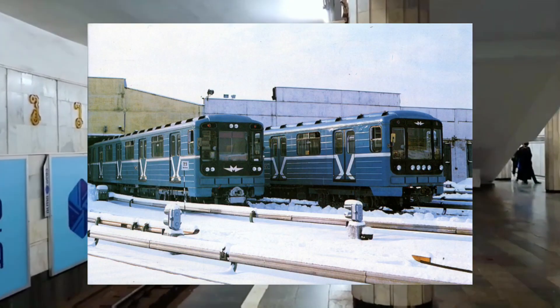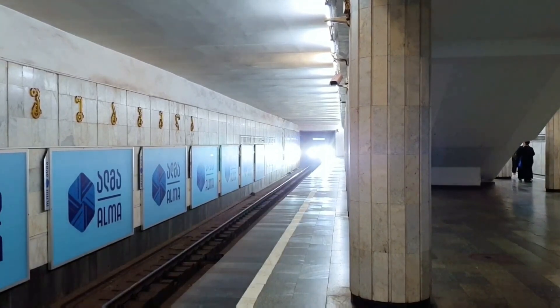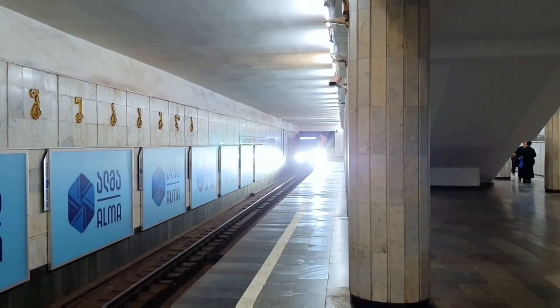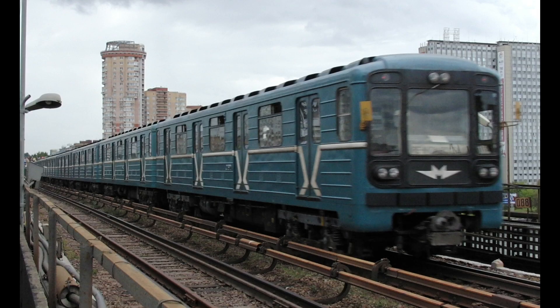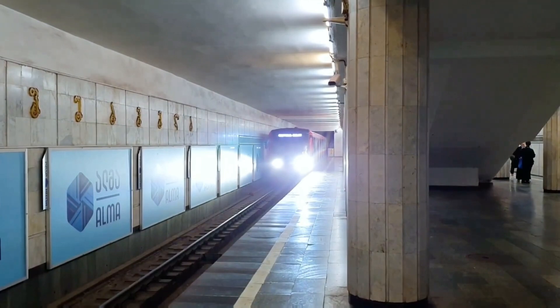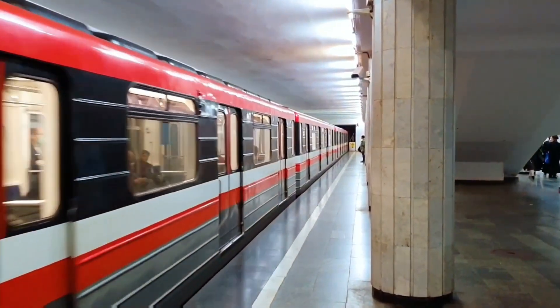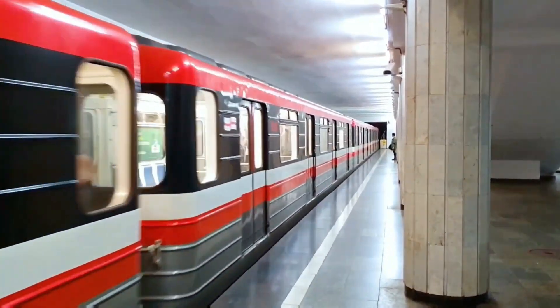The 81-717, made by Metro Vagonmash, is probably the most iconic and widespread metro car in the world. From its iconic blue color tones to its unique grille with multiple lights on it, all the way to being a workhorse metro car in pretty much all Soviet metropolises — today we will be looking at its history and the cities it serves.